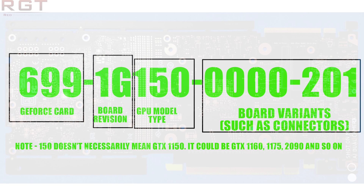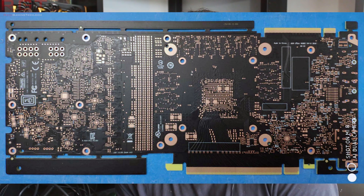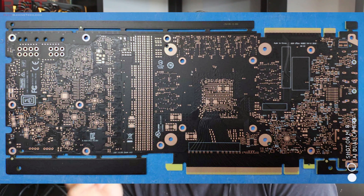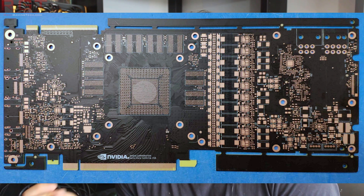What exactly do the numbers after, let's say, the 160 represent? Those numbers represent different variants of the board — this could be everything from different power connectors, different display ports, different coolers, or a whole multitude of other reasons. What we can probably say is that there are going to be three distinctive GPUs from Nvidia ready for launch.